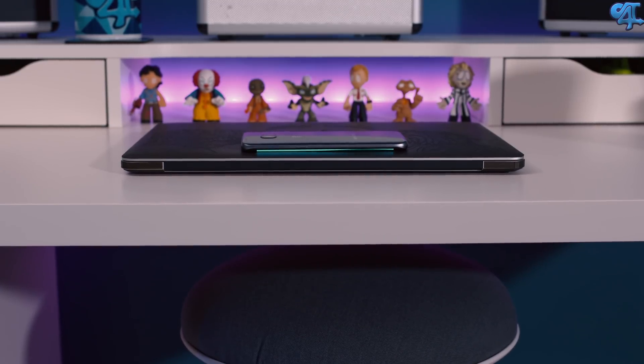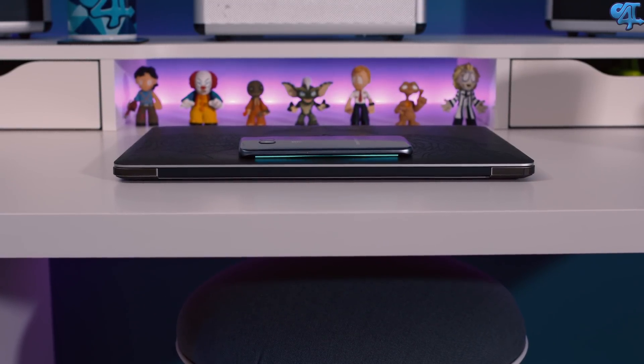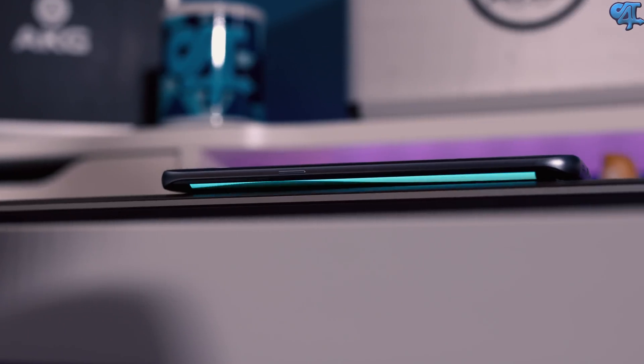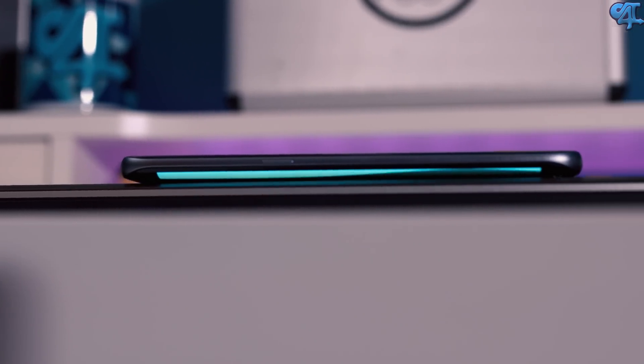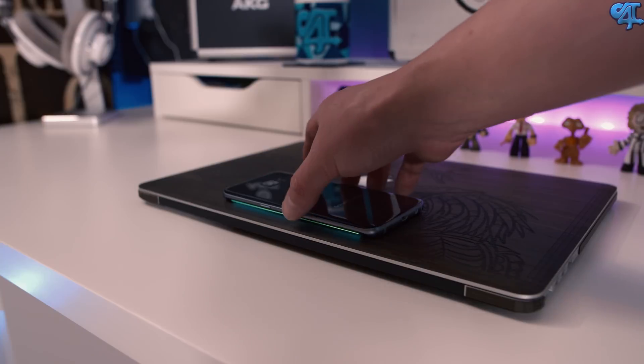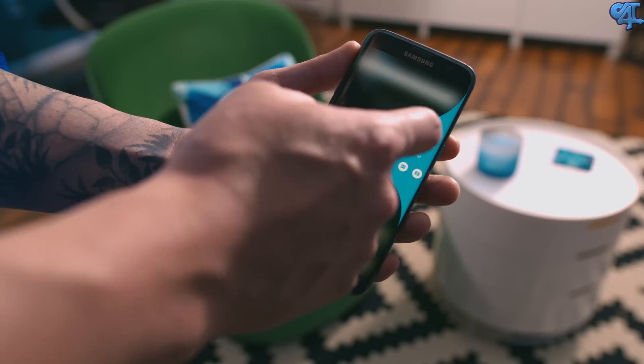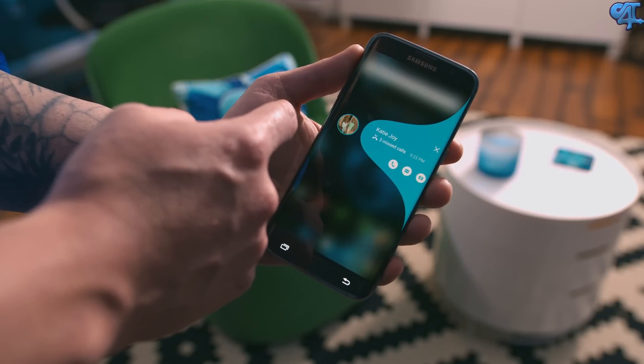Of course, you have edge lighting and it works and functions just like before — you match a color to a favorite contact, and when you have your phone face down, the edge screen is going to glow and flash that color to let you know that contact is calling you. Works great, I love the idea of it. But if you're like me, you probably hardly ever set your phone face down, so it's not that functional — just a really cool party trick.